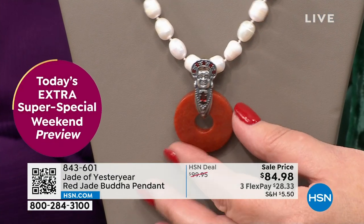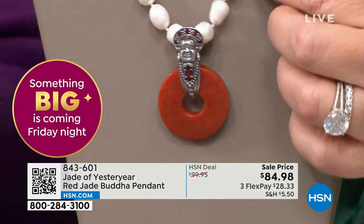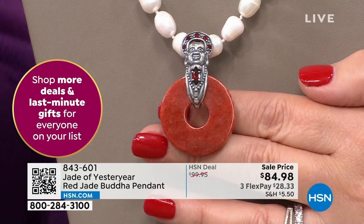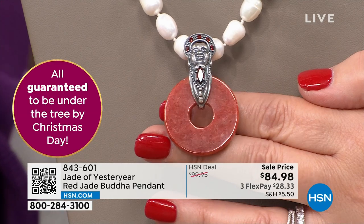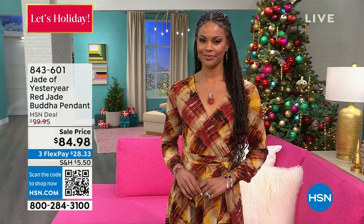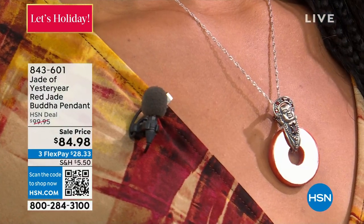It's Budai — the god of contentment, the god of happiness. You always say 'Happy Buddha.' He's actually a real person from the Song dynasty, about 800 years ago. He's like a Santa Claus — he always carried a sack and would pull out goodies. It's about contentment, and these whimsical pieces are very hard to find. For collectors, the price just keeps going up.